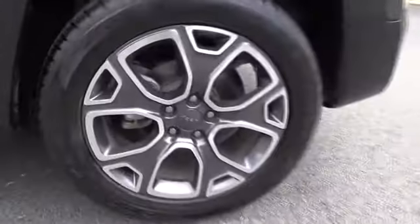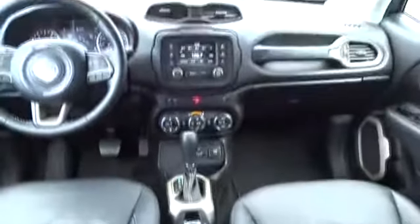Here are some of this vehicle's great options: Traction Control, Remote Engine Start, Stability Control, Keyless Entry, Anti-Lock Braking System, and Backup Camera.